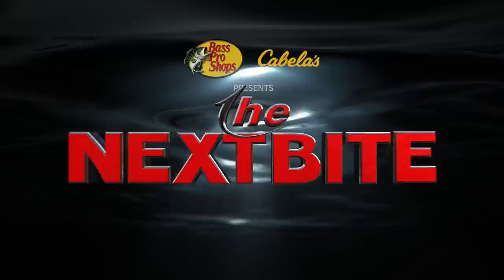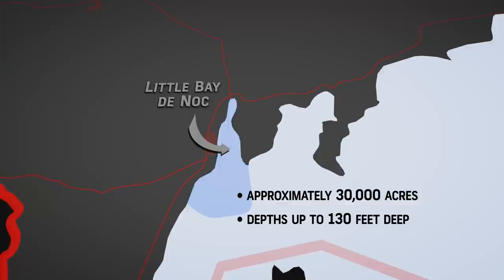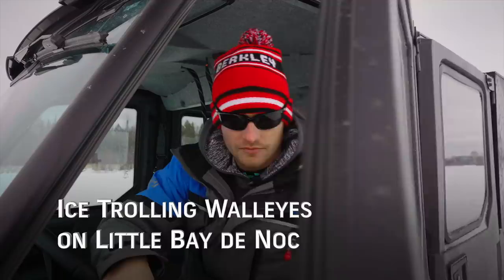North of the pristine waters of Wisconsin's Green Bay, yet still off Great Lake Michigan, lies the Upper Peninsula of Michigan's Little Bay de Nock. But don't let its name fool you — coming in just under the size of another staple walleye destination, Lake Winnebago, there is plenty of water, especially when ice fishing, to explore.